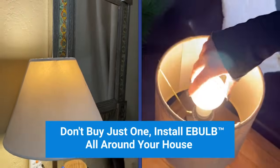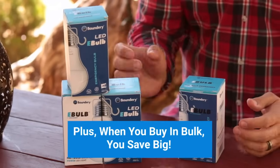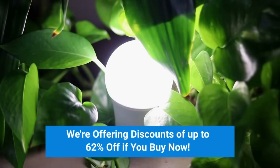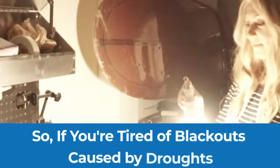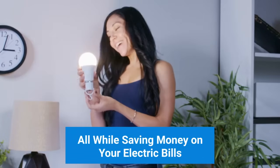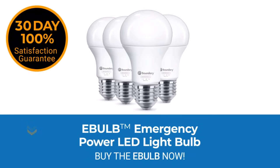Don't buy just one. Install e-bulbs all around your house for maximum protection. Plus, when you buy in bulk, you save big. We're offering discounts of up to 62% off if you buy now. So if you're tired of blackouts caused by droughts and you want to protect your home, all while saving money on your electric bills, click the button below and order your e-bulbs today.